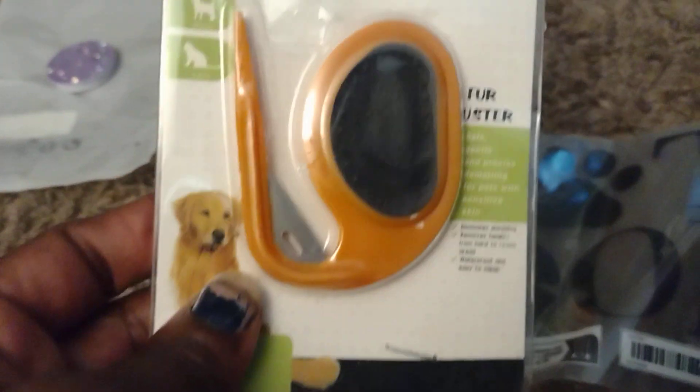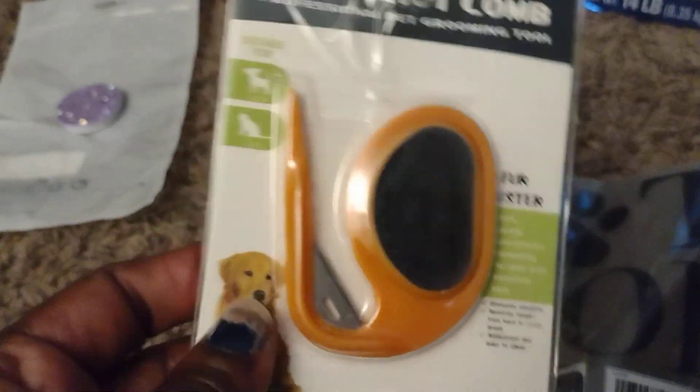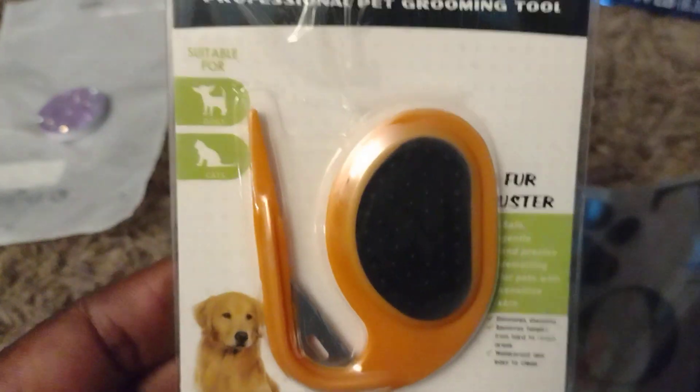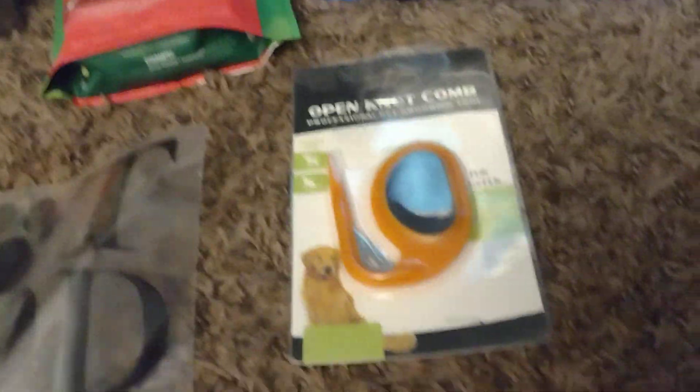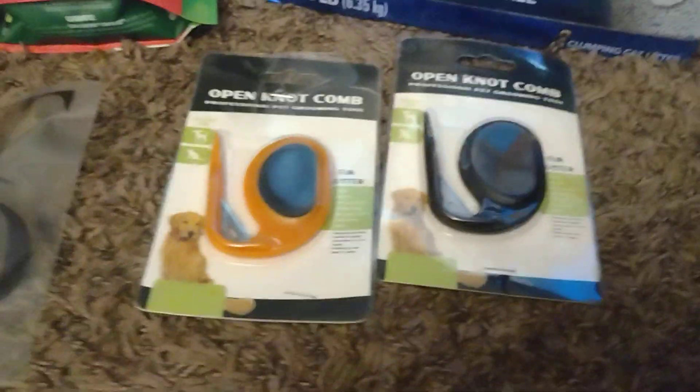Oh, I got this — cat food. And then I got a cat brush. Although it shows a dog on it, you can use it for cats too — it just says pets. I got one of those because both my cats are kind of long-haired, and then one of my guinea pigs has long hair too, so all three of them I'm going to use that on. Oh, I got two — okay, one for the cats and one for the guinea pig.